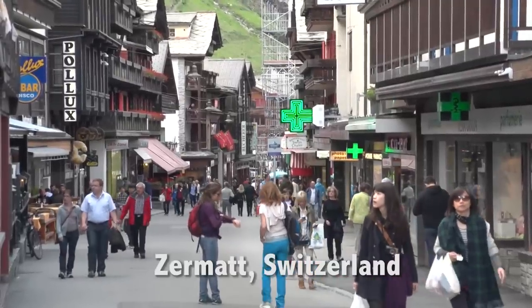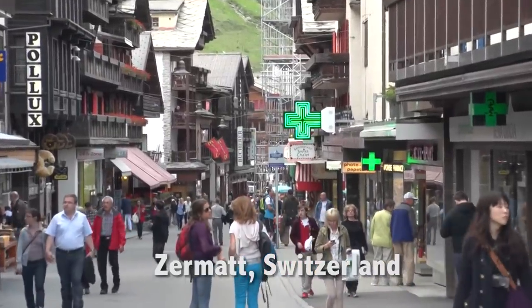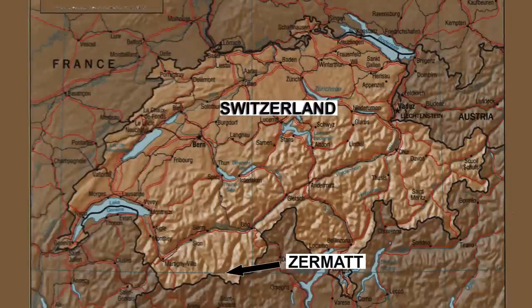The village has a relaxed atmosphere due to its small size and perhaps its southern location. Zermatt is quite close to Italy, although you'd have to climb Europe's highest mountain to get there.